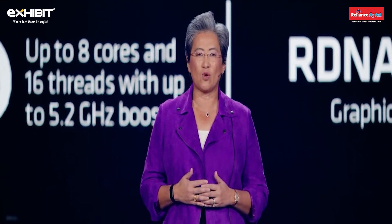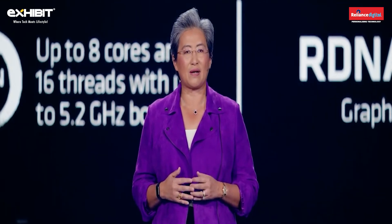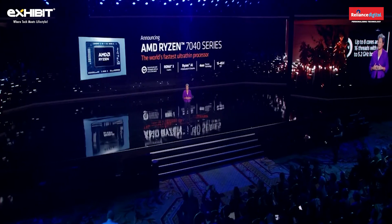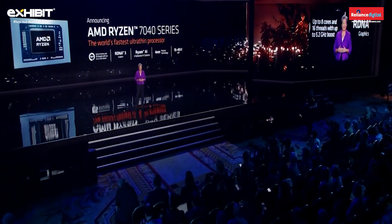The Ryzen 7040 features up to eight Zen 4 cores, our latest RDNA 3 graphics, and our new Ryzen AI engine that runs four dedicated AI streams simultaneously, delivering up to 12 trillion AI operations per second.